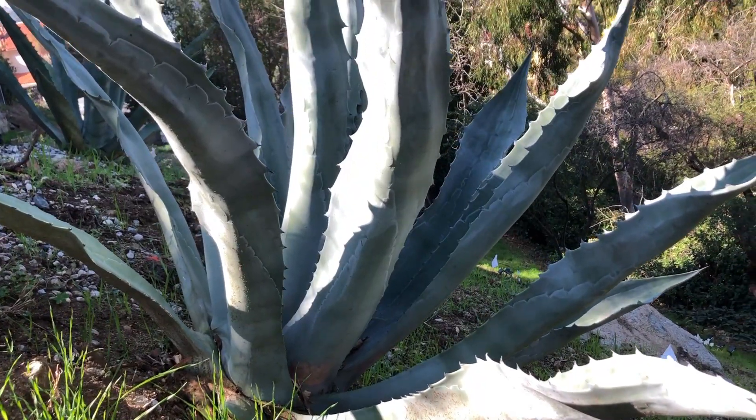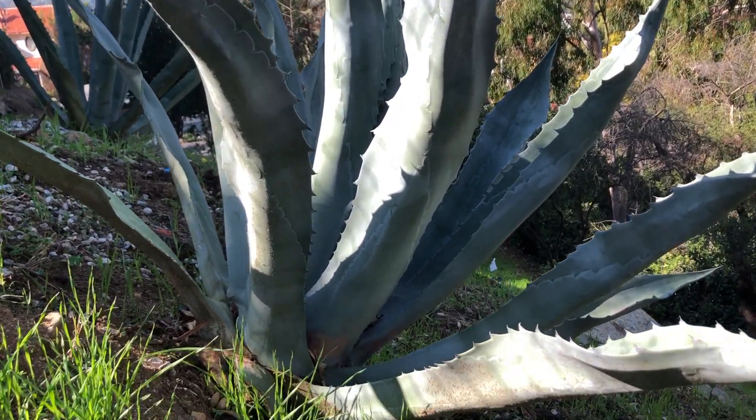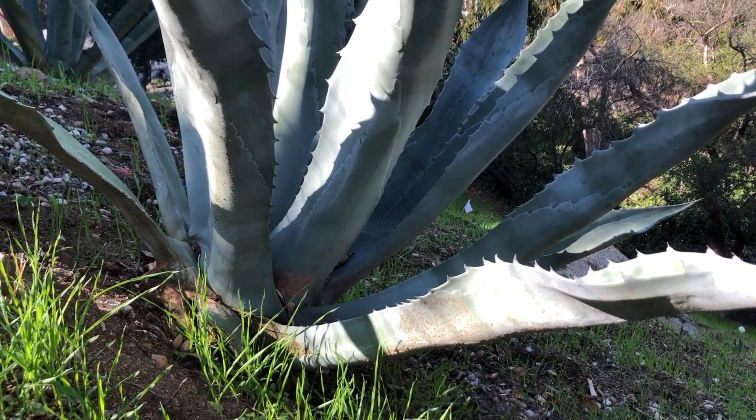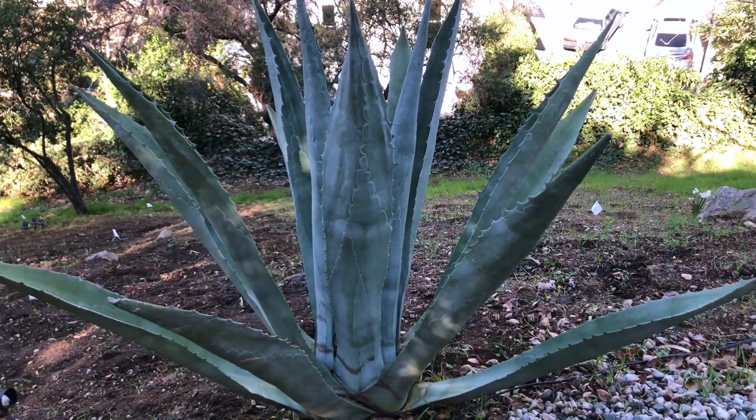Here is one of our magnificent agave plants. So beautiful. So sharp and scary to work around them. Here's another beautiful agave.